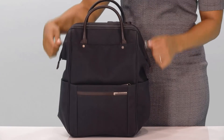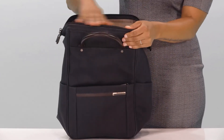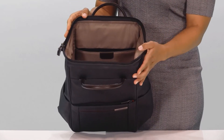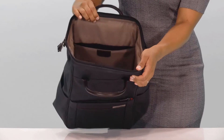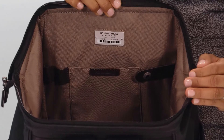Upon opening the bag you'll discover the unique wire frame forms a wide rigid opening providing ultimate accessibility and making it easier to pack or search for contents. The cavernous main compartment holds clothing or odd shaped items.